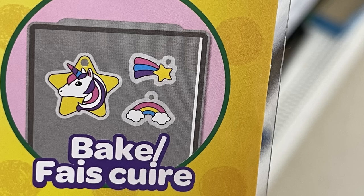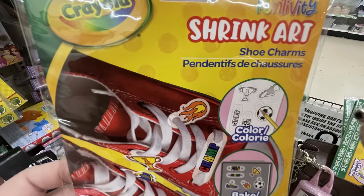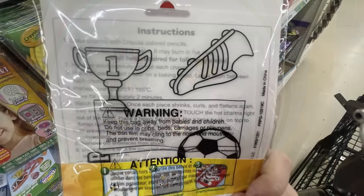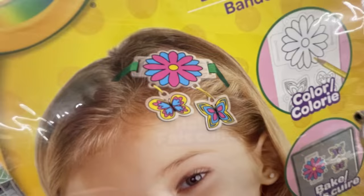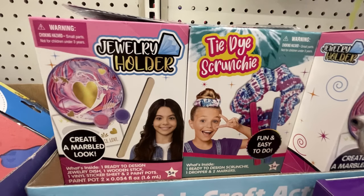They also had the unicorn necklace — you get three charms in that pack. The shoe charms give you six charms because they're a little smaller. Then they had the three-pack of headband charms — you can make a headband and some barrettes or little charms that hang off the headband. Those were larger so you just get three designs in that pack.